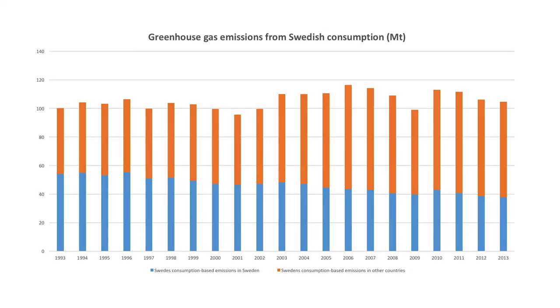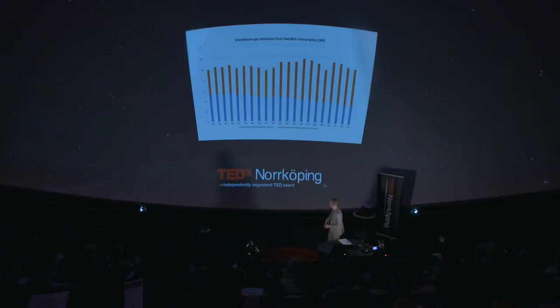These full stacked bars represent all the consumption-based emissions in Sweden. The blue ones are the emissions inside Sweden, and the orange ones are the ones that we import. It's easy to see that emissions in Sweden have been decreasing for quite some time, but the ones that we import are increasing. We're getting more and more emissions from abroad.